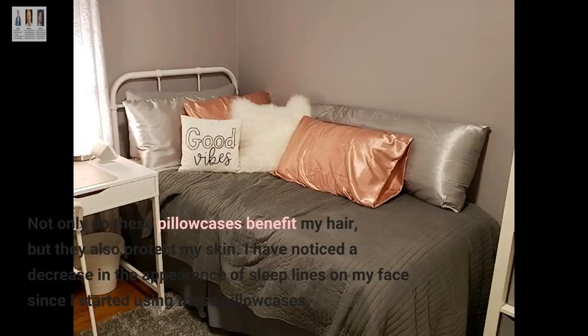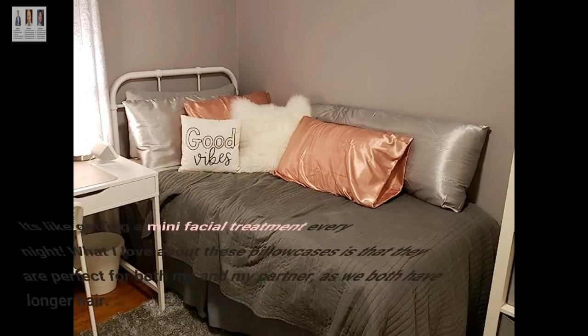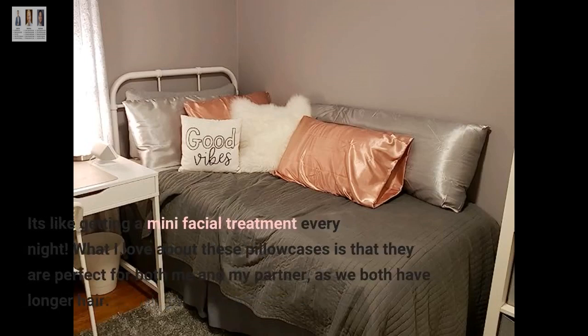Not only do these pillowcases benefit my hair, but they also protect my skin. I have noticed a decrease in the appearance of sleep lines on my face since I started using these pillowcases. It's like getting a mini facial treatment every night.